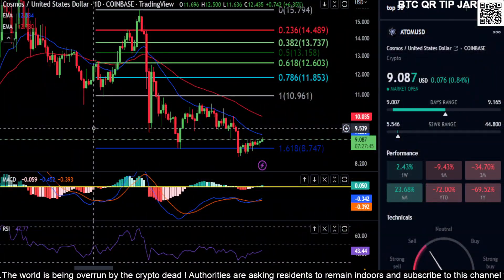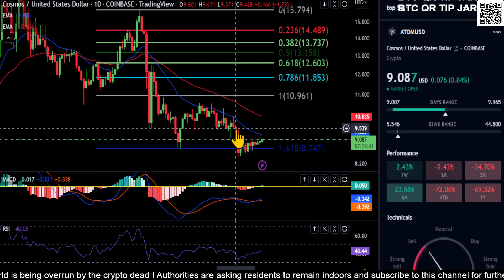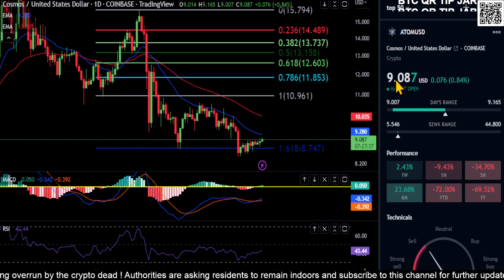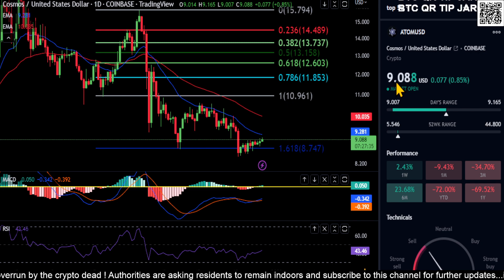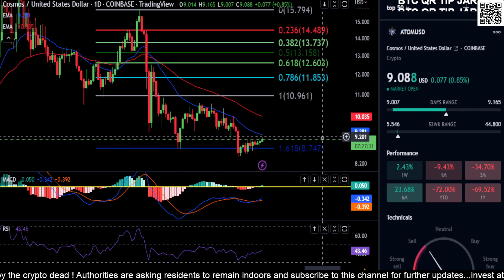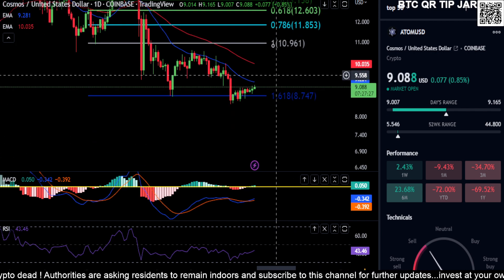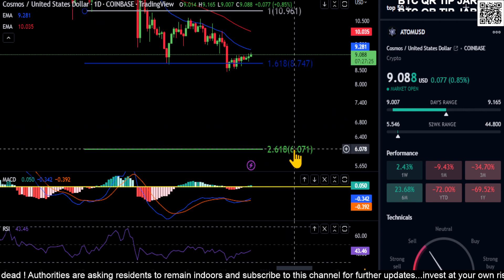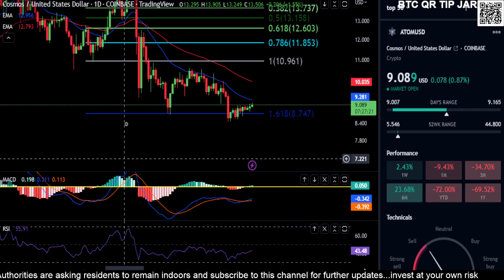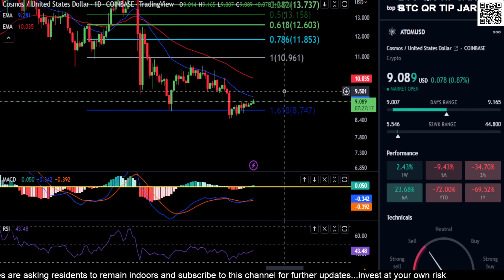Welcome back to the channel. We are looking at Cosmos on the daily chart. A couple of prices I want to point out — we're currently at $9.08. The big price to hold for Cosmos is at this 1.618 Fib level at about $8.70. If we lose $8.70, we're going to come back down to the summer low at six dollars before we had that nice run to the upside.